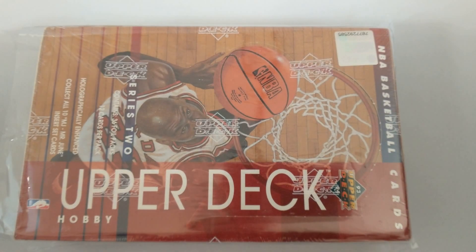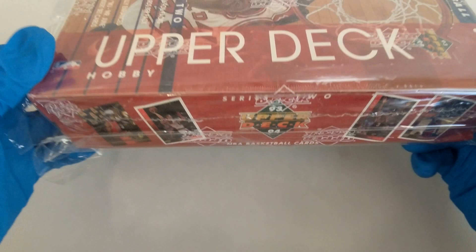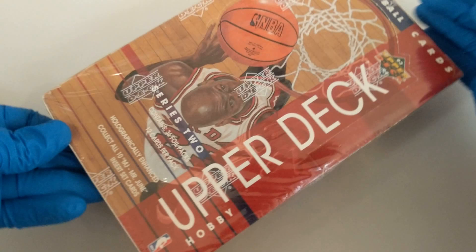Today I'm opening a Series 2 Upper Deck — 1994, I believe. I saw these at my local shop. I'm just wearing gloves because my fingers look disgusting; I got done working on my car. Anyway, this is still sealed, still has the Upper Deck sealing on it.